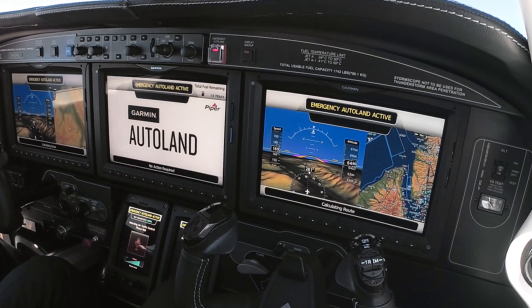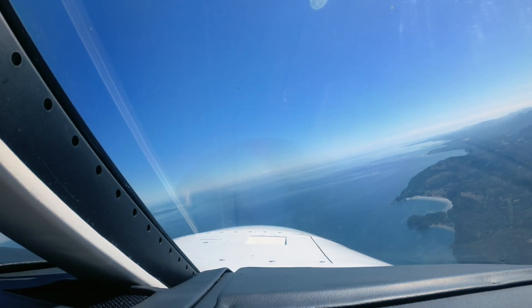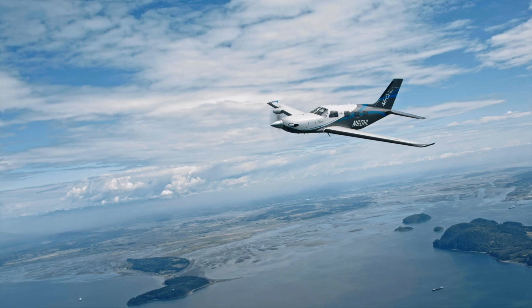Emergency Autoland activated. The Emergency Autoland system is controlling the aircraft and will land at the safest nearby airport.